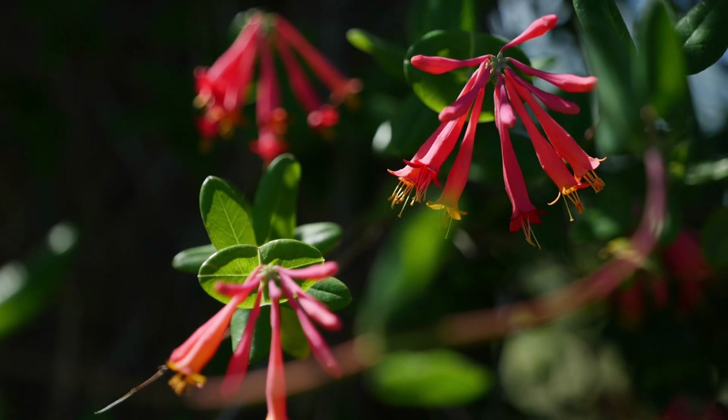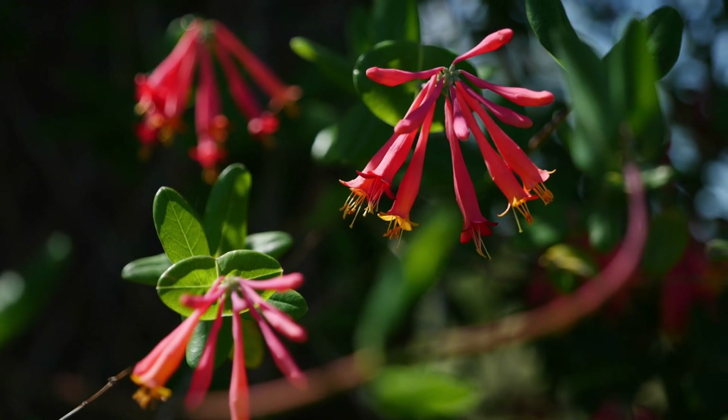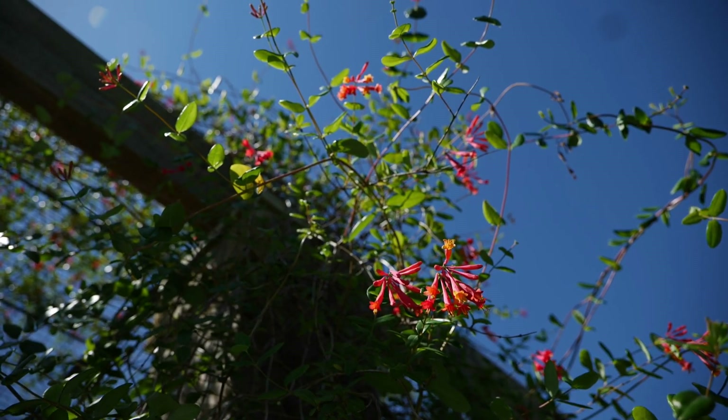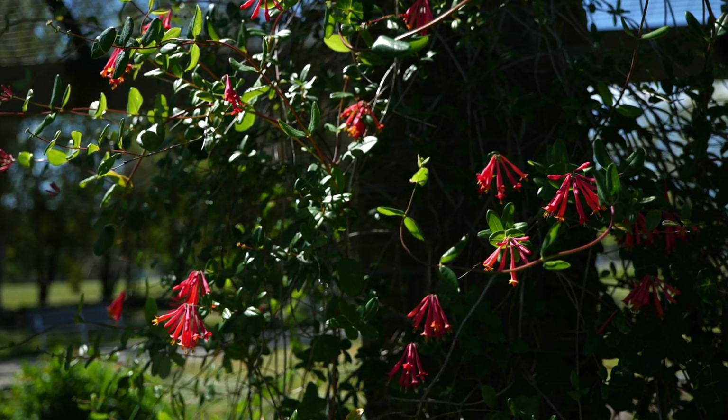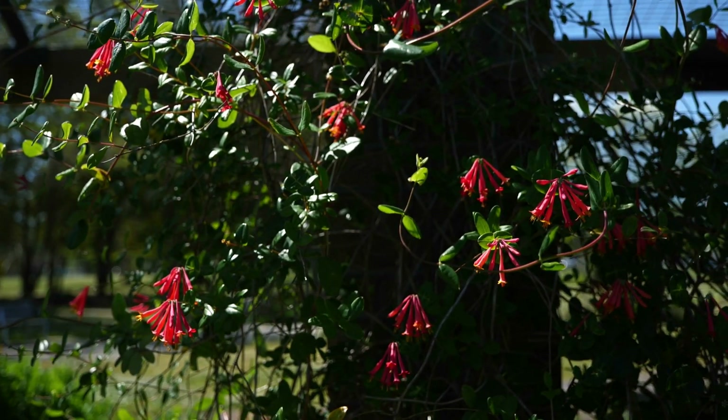This plant can be evergreen in mild winters, but it is typically a deciduous vine — it just depends on our winters. We see this blooming this spring; it's just gorgeous. This will bear fruit in the summertime, which the birds just love, and they will bloom again in the fall.